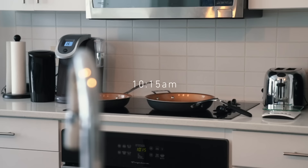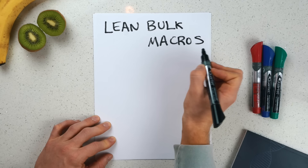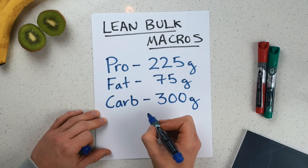Okay guys, we just got back from our walk. I'm going to get some breakfast ready. First I'm going to show you guys what my macro targets are going to be for today: 225 grams of protein, 75 grams of fat, and 300 grams of carbs, which will give me an approximate caloric target of 2,800 calories per day.